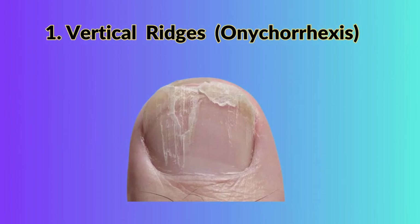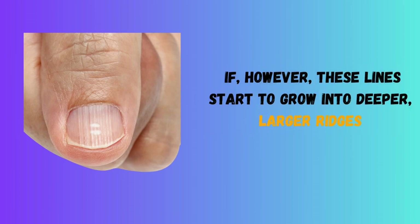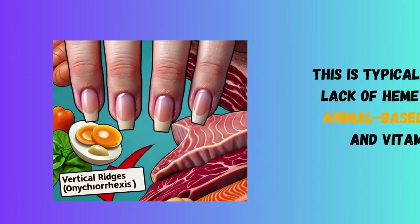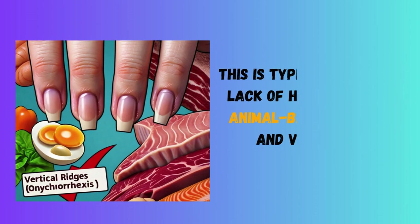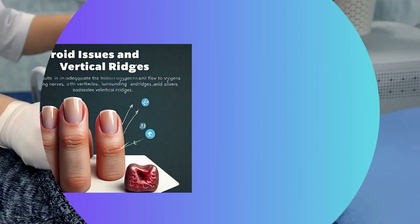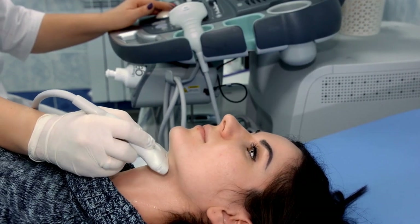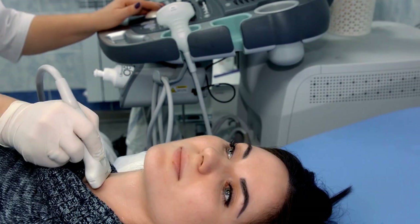1. Vertical Ridges. Small, fine lines that run from the tip of the nail to the base are normal. If, however, these lines start to grow into deeper, larger ridges, this is typically due to a lack of heme iron from animal-based proteins and vitamin B12, which results in inadequate oxygen flow to the nail matrix and the surrounding nerves. Because the thyroid gland regulates nail growth, those who have thyroid issues may also get vertical ridges.